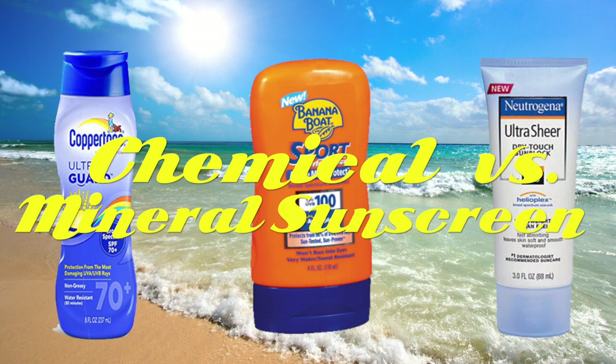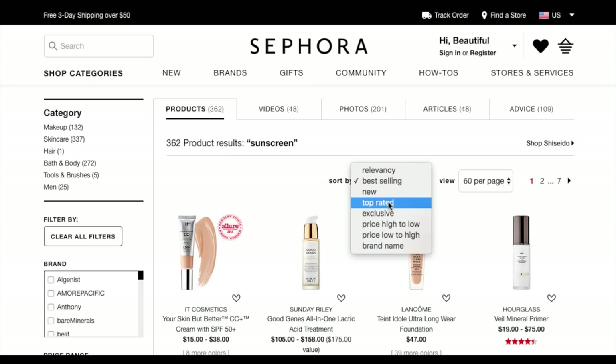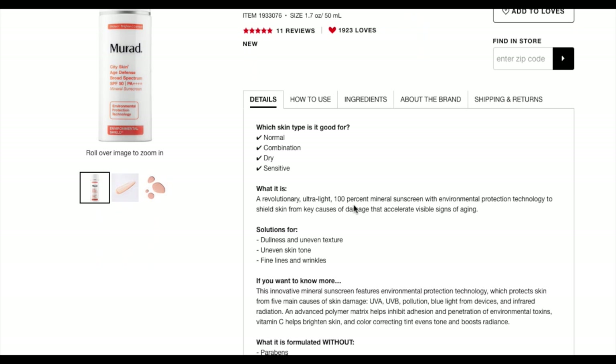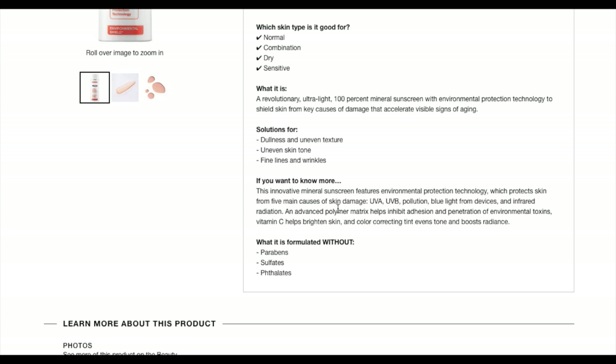Since all these articles are telling you that you're using sunscreen wrong and need to wear more — even indoors — let's look at what sunscreen options are available. On Sephora, the top-rated is Murad City Skin Age Defense Broad-Spectrum SPF 50. It's pretty expensive — $65 for just under two ounces — but 1,900 people recommend it. It claims to be a revolutionary ultralight 100% mineral sunscreen with environmental protection technology, shielding skin from UVA, UVB, pollution, blue light, and infrared radiation.